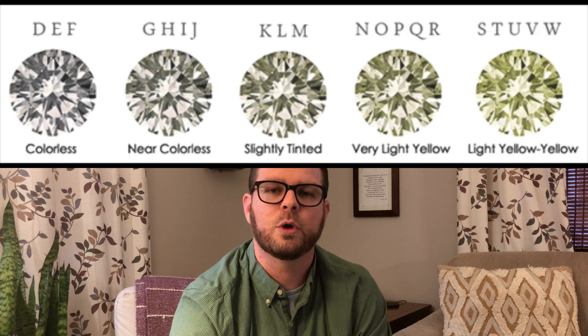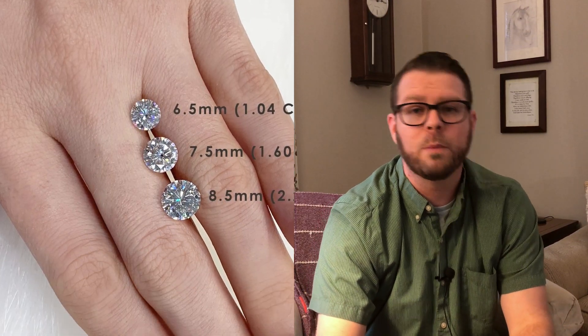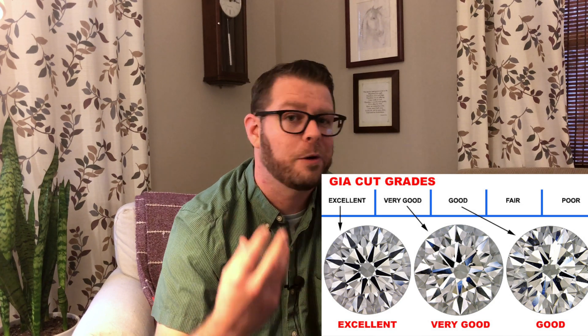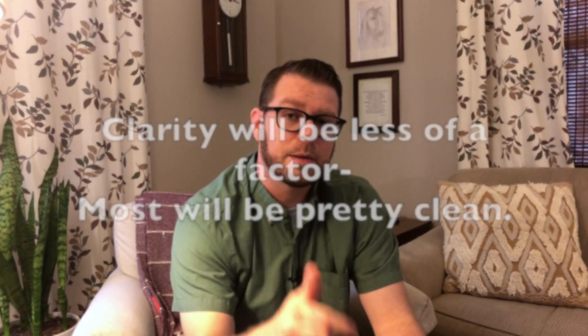The other buying points concern the traditional four C's used when buying diamonds. I've made other videos covering what those mean, but for moissanite, the same criteria apply. Pay attention to whether you want something closer to colorless or if you're okay with a little color, consider the size, and look at how the stone was cut — a higher-quality cut will make a big difference in how brilliant and shiny it is. The four C's are important to examine, and I hope you'll check out my other videos on that topic.